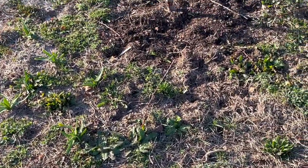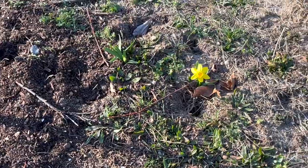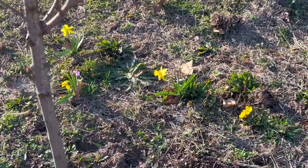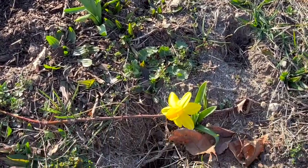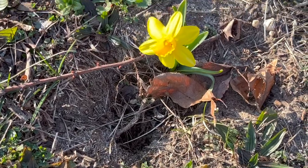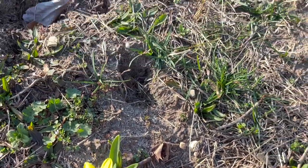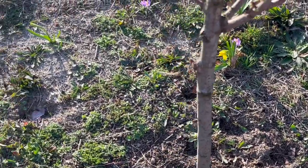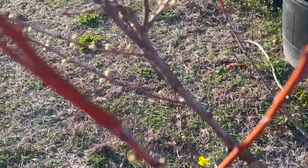Coming into the orchard — I can also see this from my office window. The bulbs that I planted in this area have started to put on their show and it's very wonderful. Here is a little tete-a-tete daffodil looking cheery and happy. Also looking happy and doing well is my plum tree.